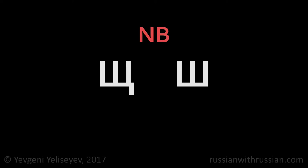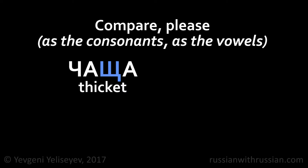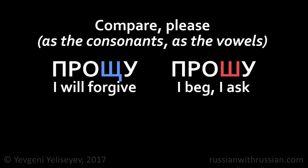Please note that the letters SHA and SHA specify two different sounds. Compare, for example: смещаю means 'I'll displace', but смешаю means 'I'll mix'. Чаще is 'thicket', but чаша is 'bowl'. Прощу is 'I'll forgive', but прошу is 'I beg, I ask'. The sound SH has some features that distinguish it from the sound SH.